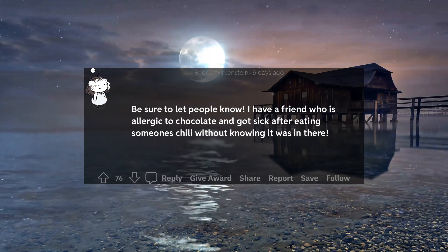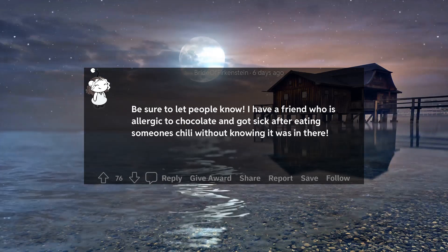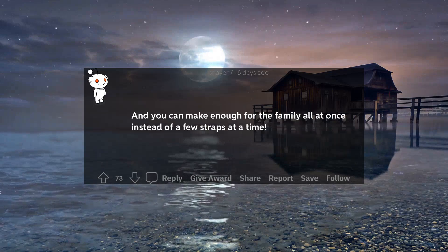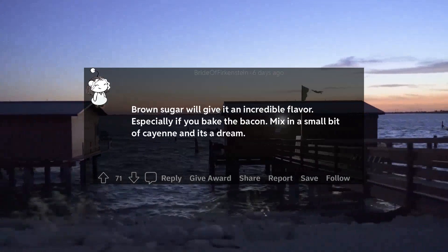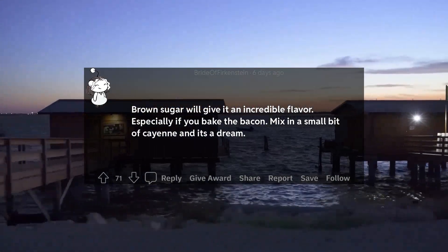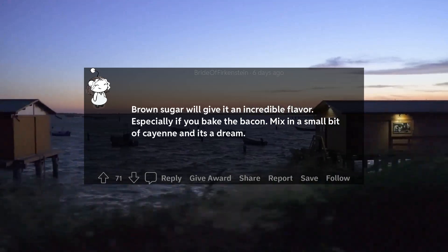Be sure to let people know if cocoa is in your chili. I have a friend who is allergic to chocolate and got sick after eating someone's chili without knowing it was in there. Brown sugar on bacon will give it an incredible flavor, especially if you bake the bacon. Mix in a small bit of cayenne and it's a dream.